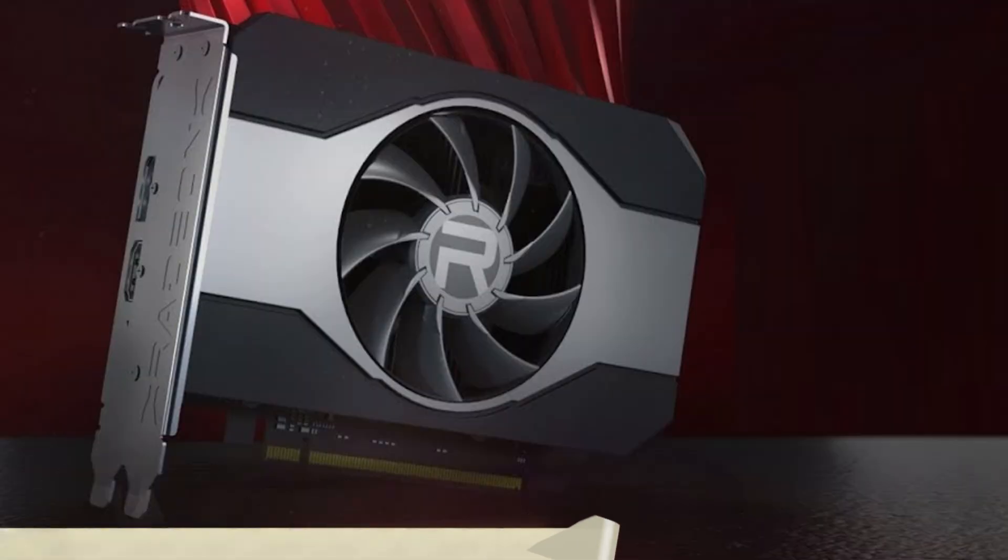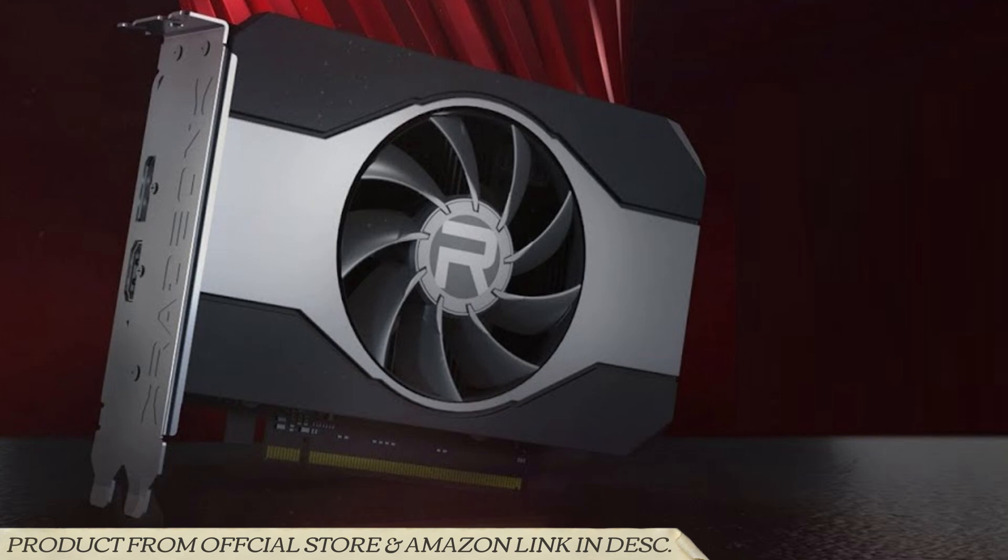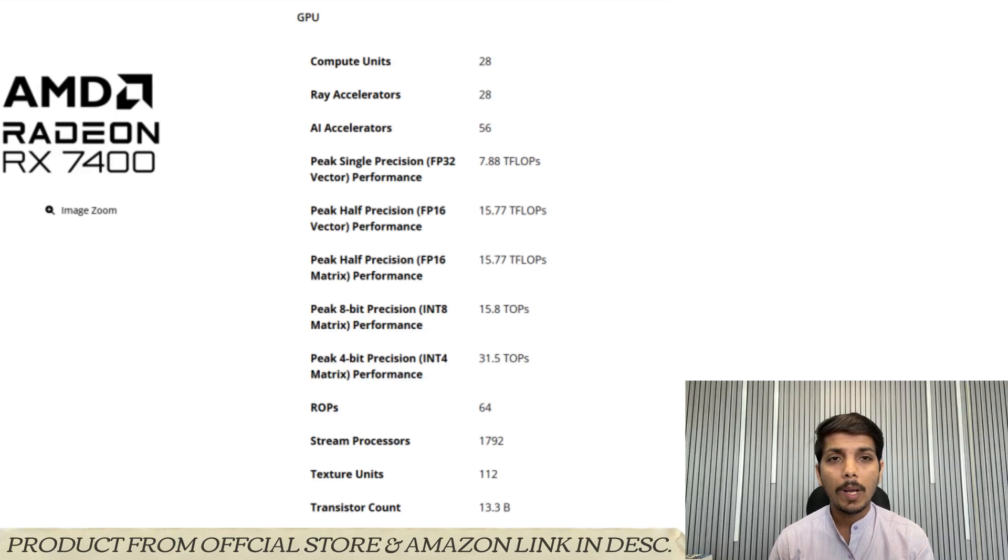Hello friends and welcome back to the Tech Vision channel. Today we'll be talking about the Radeon RX 7400 graphics card for entry-level gaming.